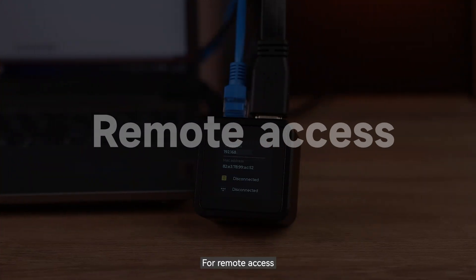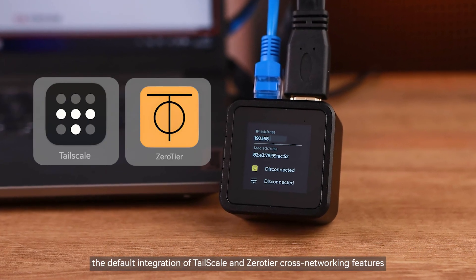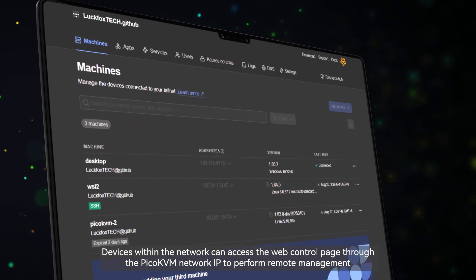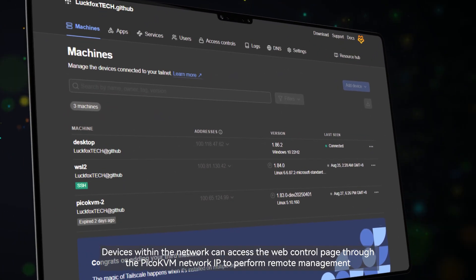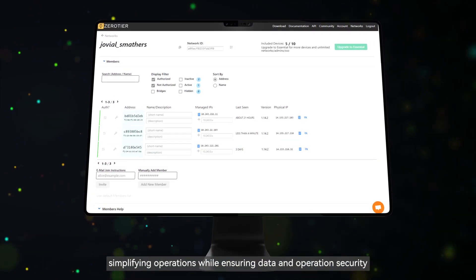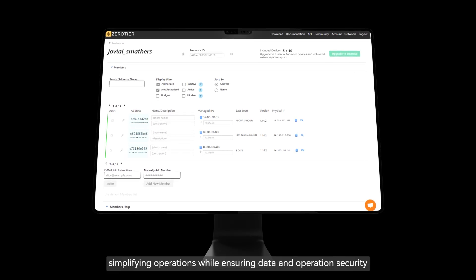For remote access, the default integration of Tailscale and ZeroTier cross-networking features means devices within the network can access the web control page through the Pico KVM network IP to perform remote management, simplifying operations while ensuring data and operation security.